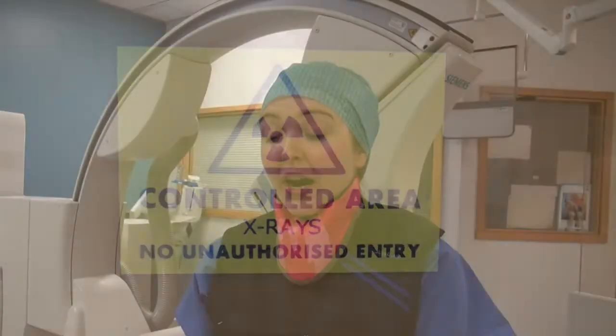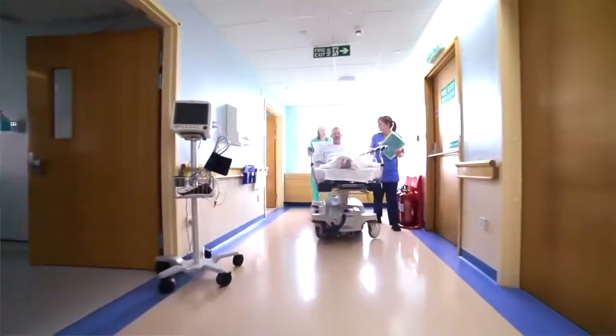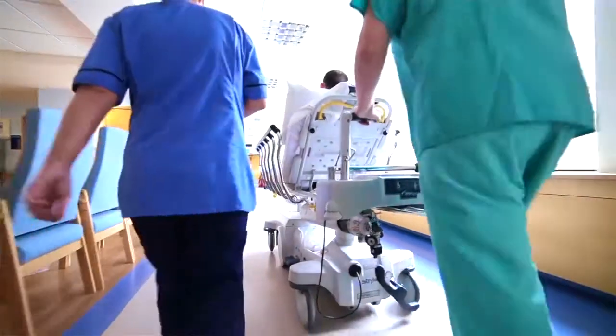We also see patients who are actually in the hospital who have maybe just come out of surgery. Obviously we go to patients who are acutely unwell as well. We provide a mobile service throughout the hospital and there's always a radiographer on site day and night.